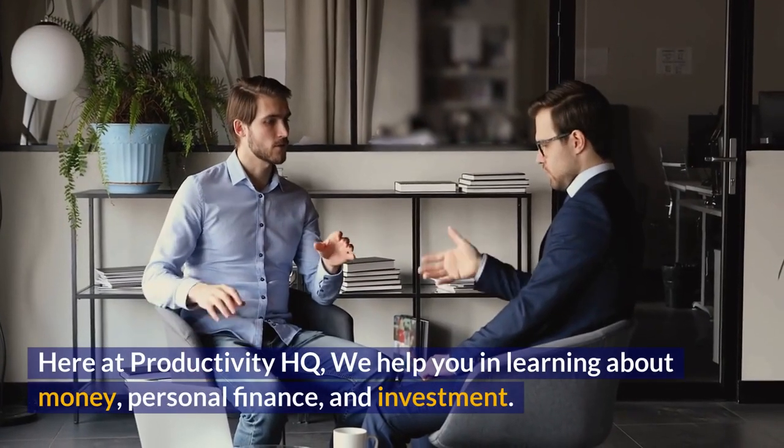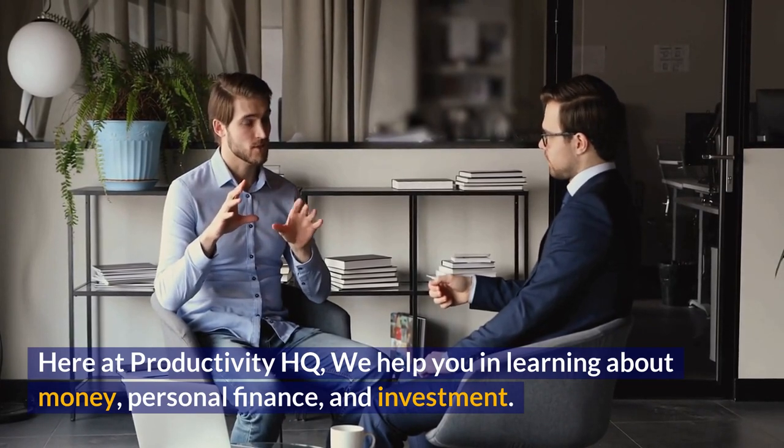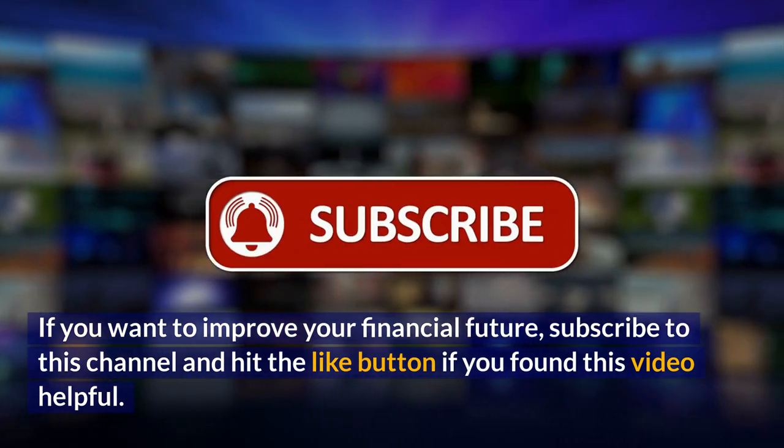Here at Productivity HQ, we help you in learning about money, personal finance, and investment. If you want to improve your financial future, subscribe to this channel and hit the like button if you found this video helpful.